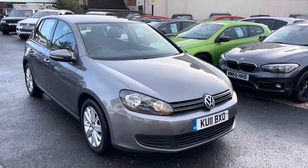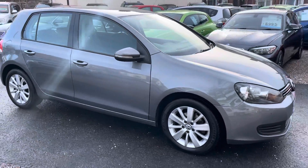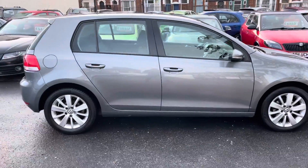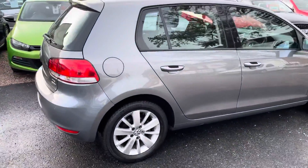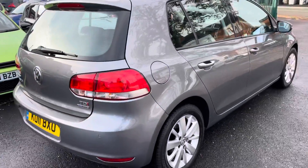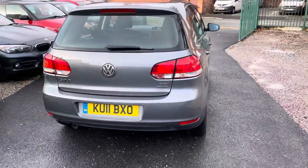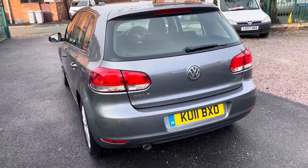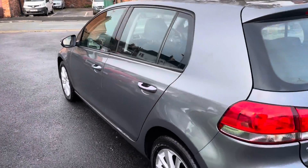Hi, it's Richard from DNC Car Sales in Crewe. I'm going to do a quick walk-around video of our Volkswagen Golf. I have got the car running so you can get a bit of a feel for it. We'll get you around all the bodywork and show you the interior. The car looks and drives absolutely spot on, very economical, and that automatic gearbox is very very smooth. Lovely spec inside — it's got auto lights, cruise control, multifunction steering wheel, climate control, and front and rear parking sensors.